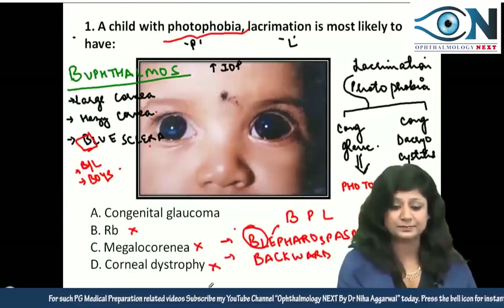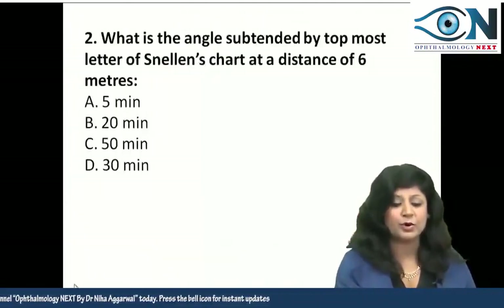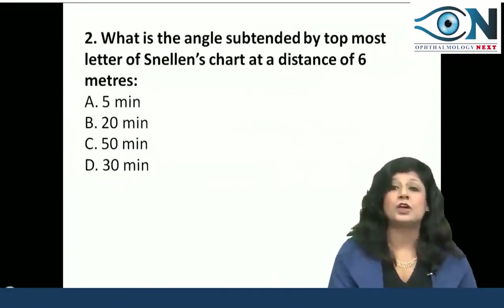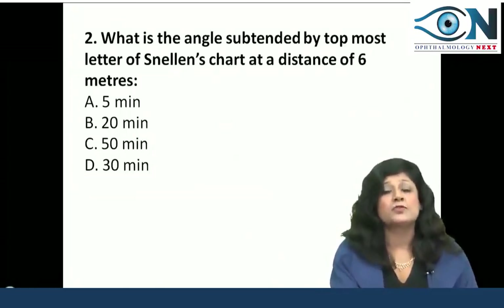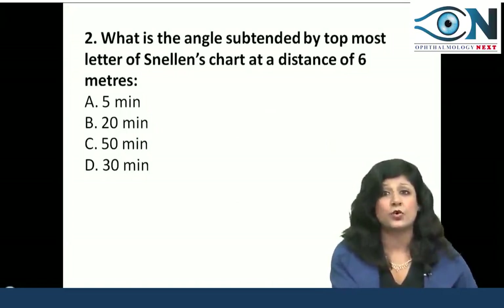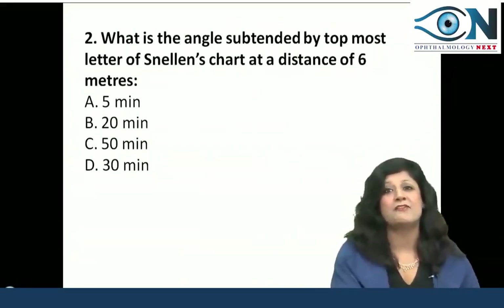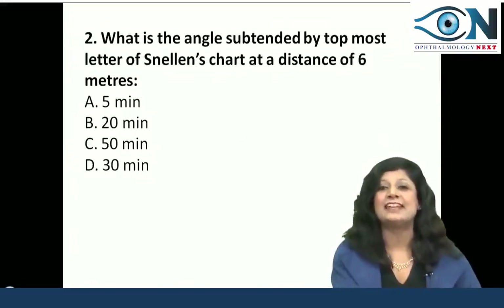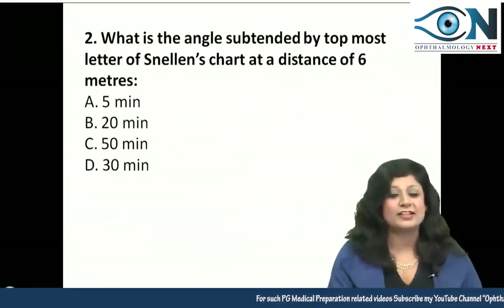Coming to the second question. This is again a very important topic — for NEET PG this year, we are expecting a question on visual acuity because they have been asking it in a row: two questions in DNB June 2018, one question in AIIMS November 2018, and maybe another in NEET also.